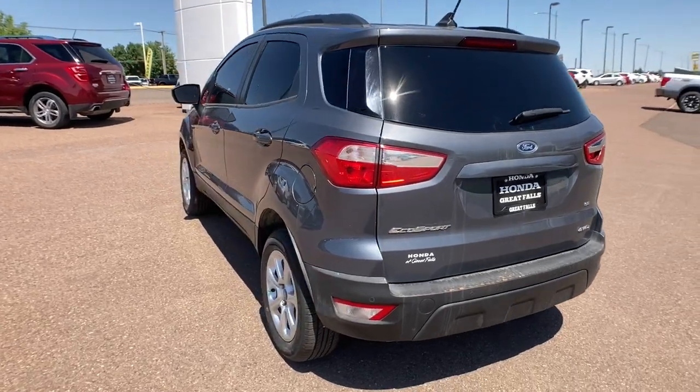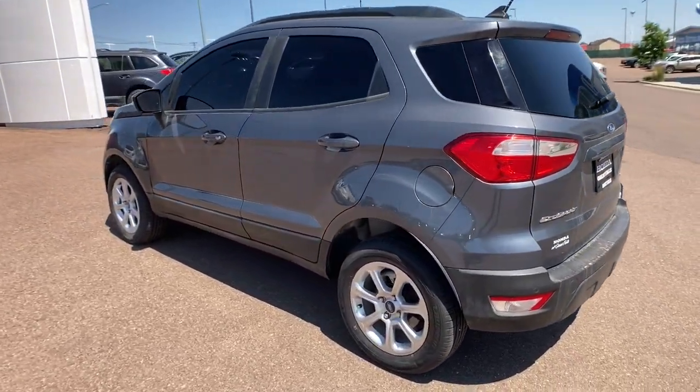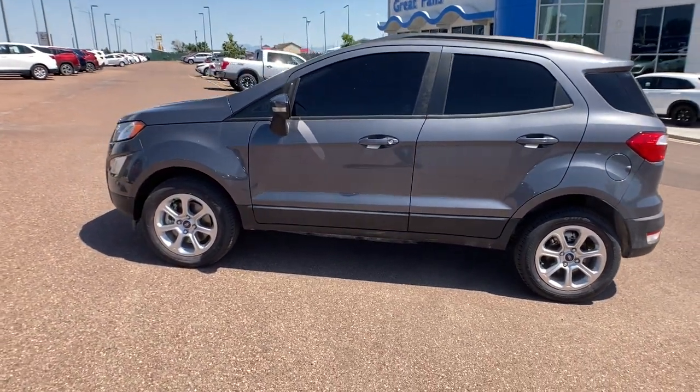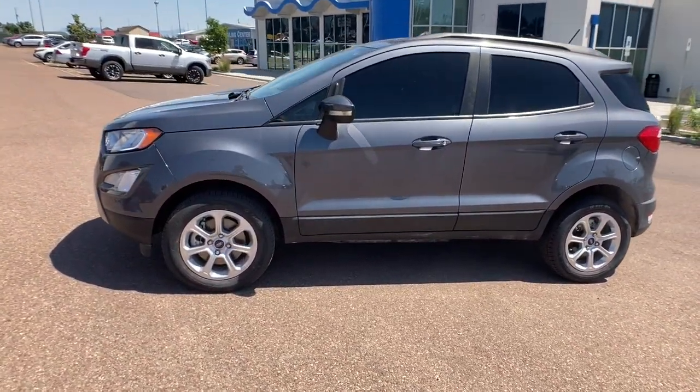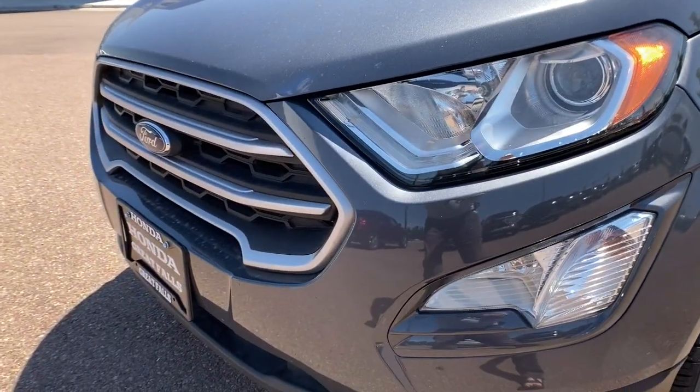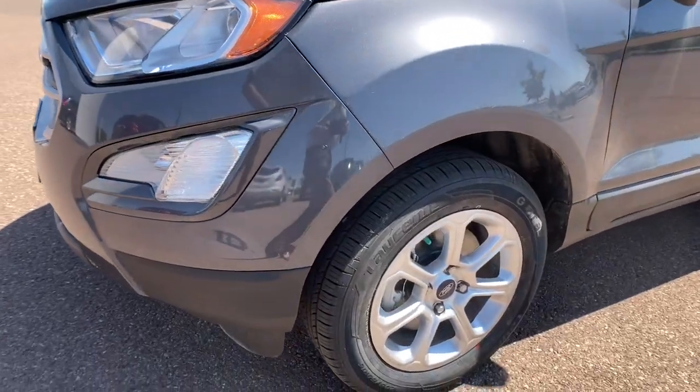These are just some of the great options this vehicle comes with: navigation system, keyless entry, heated driver seat, four-cylinder engine, sunroof, 4x4, satellite radio, remote engine start, iPod and MP3 input, and backup camera.